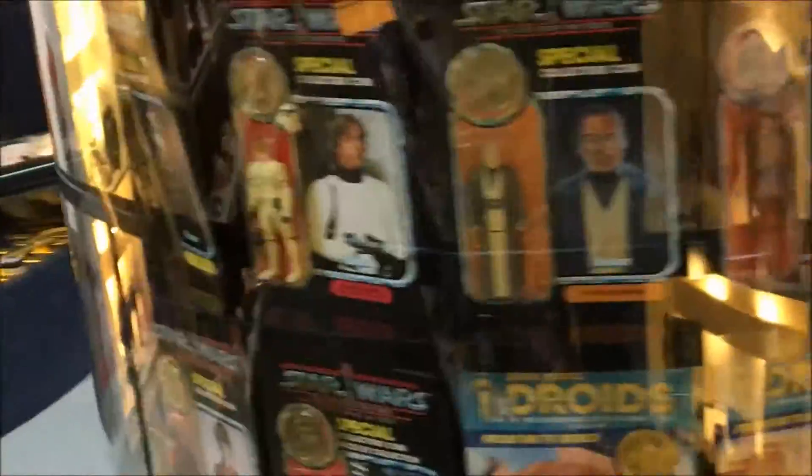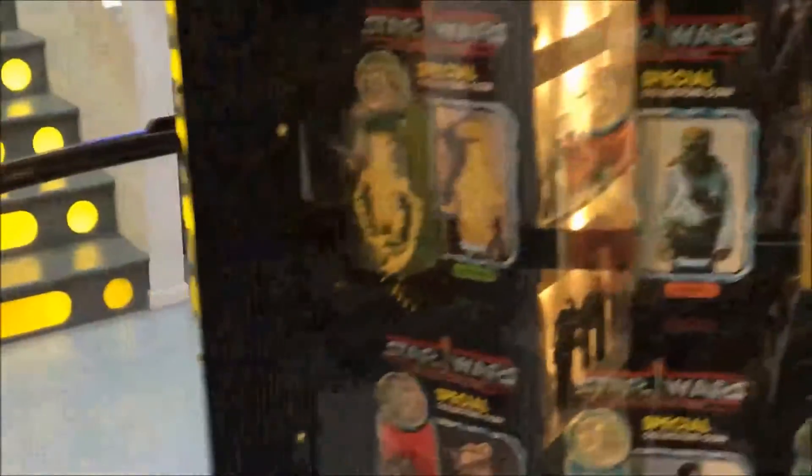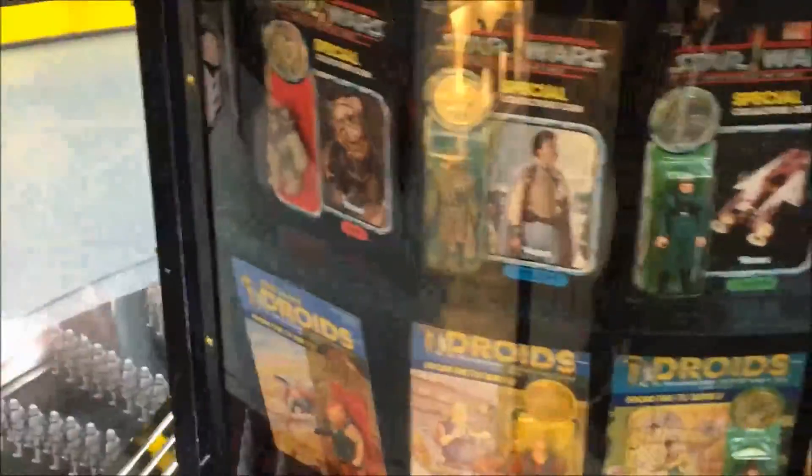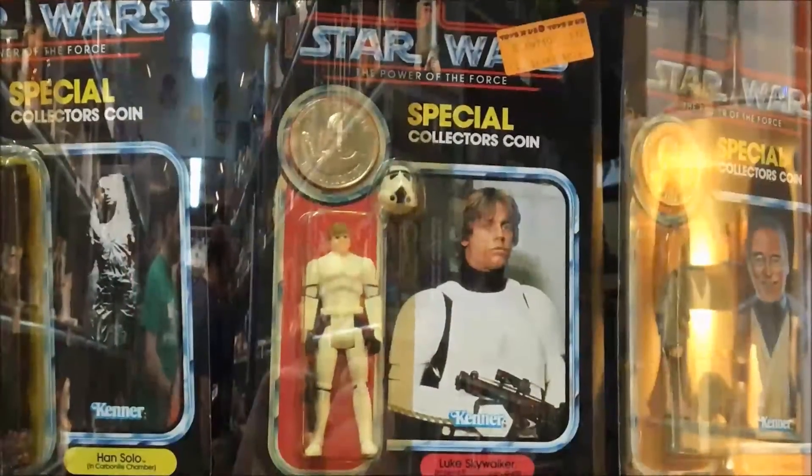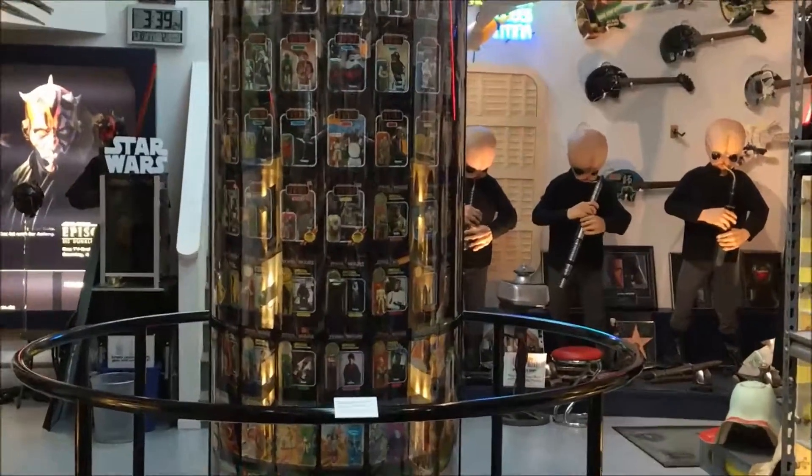I'm sure after watching this, you'll agree with me that this is the most impressive display of vintage Star Wars action figures ever, and I'm sure it'll make you want to visit Rancho Obi-Wan. Become a member. Visit RanchoObiWan.org and make the trip to Steve Sandsweet's Rancho Obi-Wan.